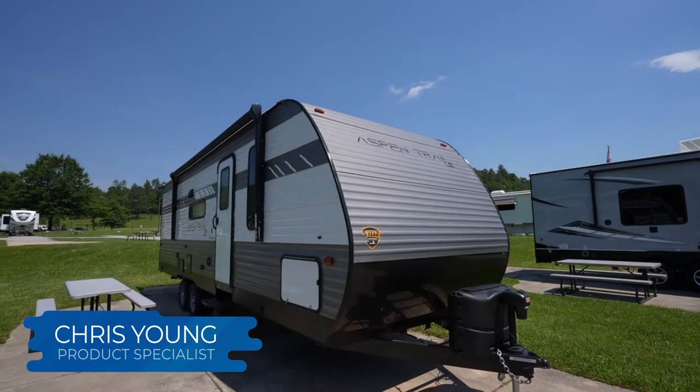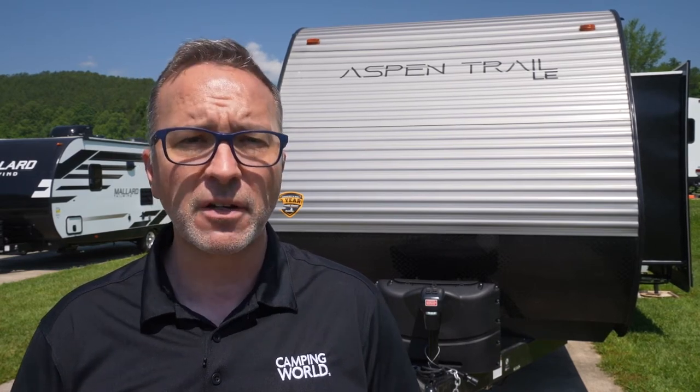Dutchman has been building travel trailers and fifth wheels for generations. One of their most popular brands is the Aspen Trail LE. Follow along as I take a look into what makes the Aspen Trail LE such a great conventional travel trailer to travel from campground to campground. Tonight I'm going to be highlighting some select floor plans, but first let's check out some features that'll be sure to delight you and your family.